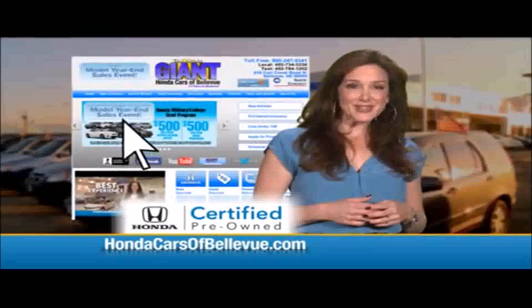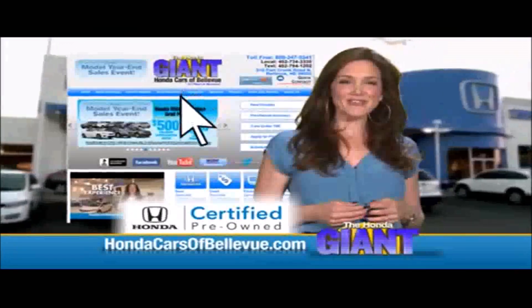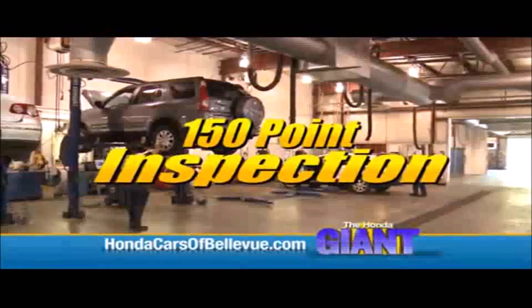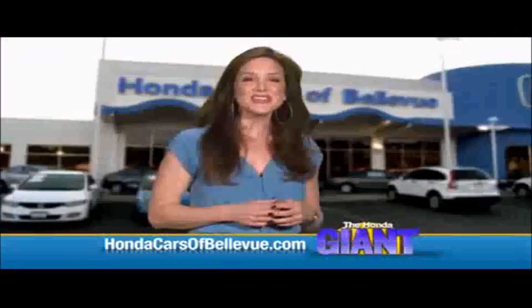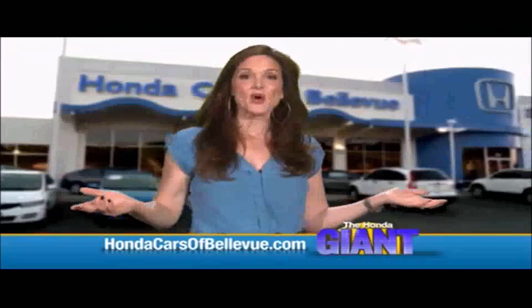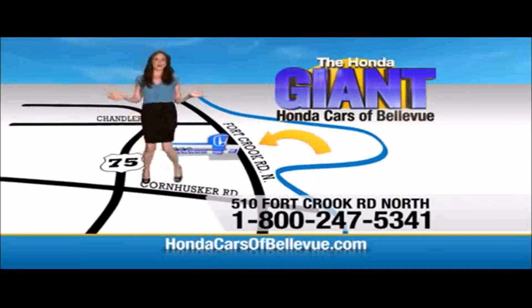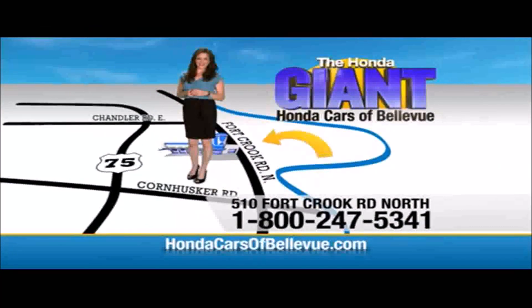Thanks, Brian. For Nebraska's largest selection of Honda certified pre-owned vehicles, go to hondacarsofbellevue.com. Each has passed a rigorous 150-point inspection, is up to date on maintenance, and comes with a Carfax history report. Serving the heartland for over 30 years, one happy Honda customer at a time. Honda Cars of Bellevue — one small step off Kennedy Freeway, one giant Honda savings store.